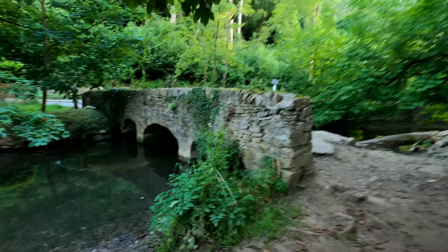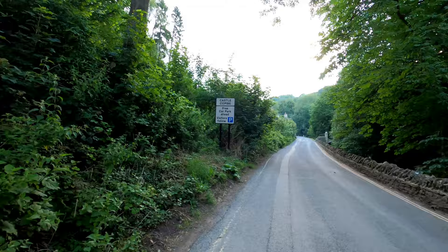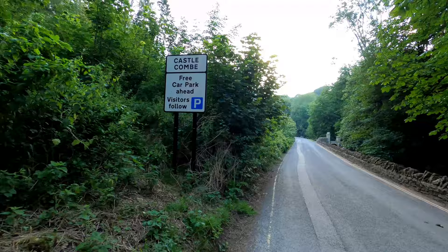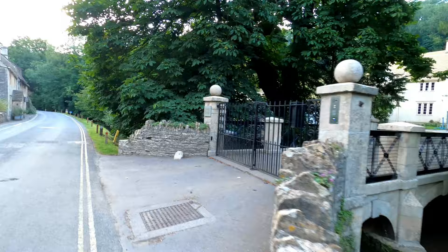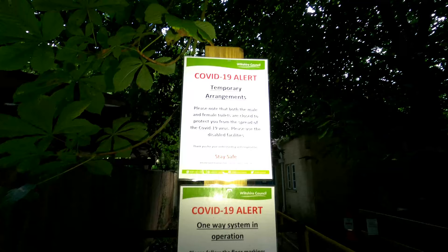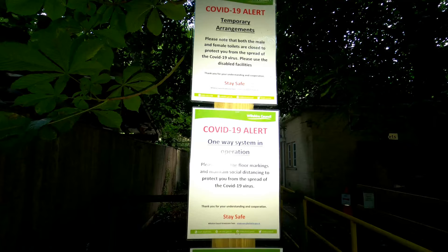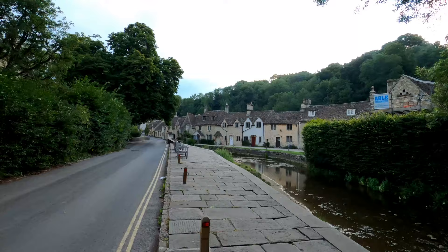We're coming up to Castle Coombe now, just on this road here. It's only 6:08 in the morning, so I can't see many people about at the moment. This is Castle Coombe — anyone who's been here will instantly recognise this bit of Castle Coombe.